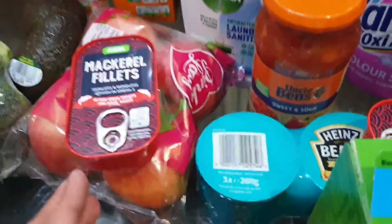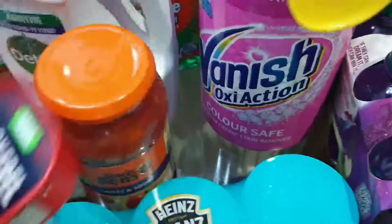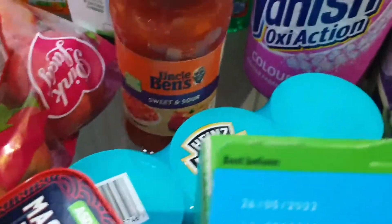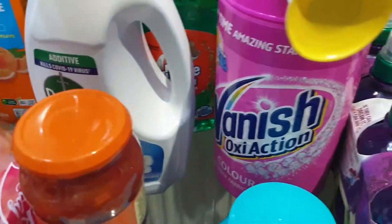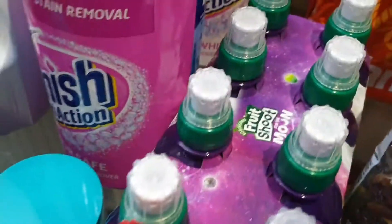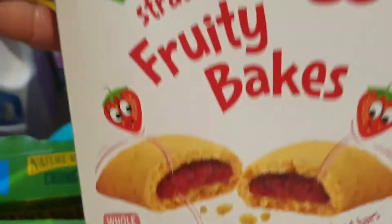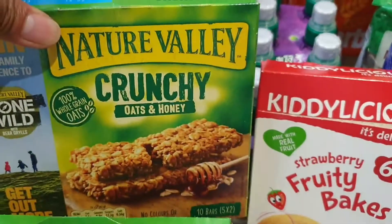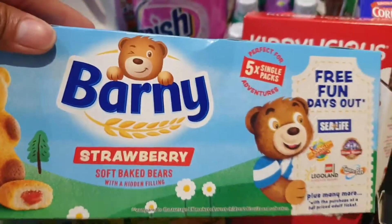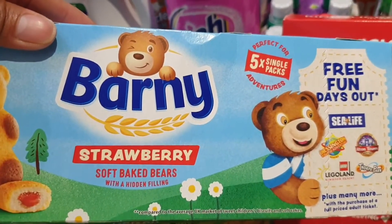We have mackerel fillets — I got two — then Heinz baked beans. I bought Uncle Ben's sweet and sour sauce and then Jade's fruit shoot. For her snacks, she has fruity bakes — she already opened this — two Nature Valley Crunch bars, and strawberry Barney soft baked bears.